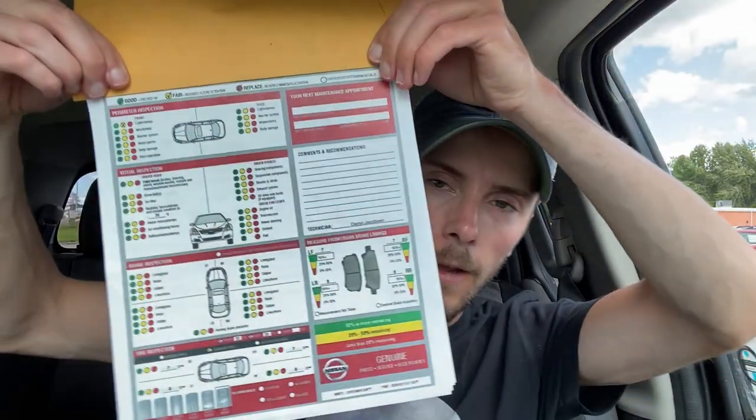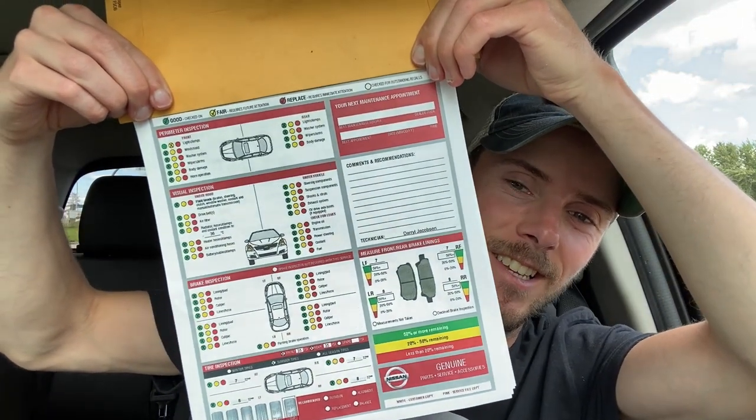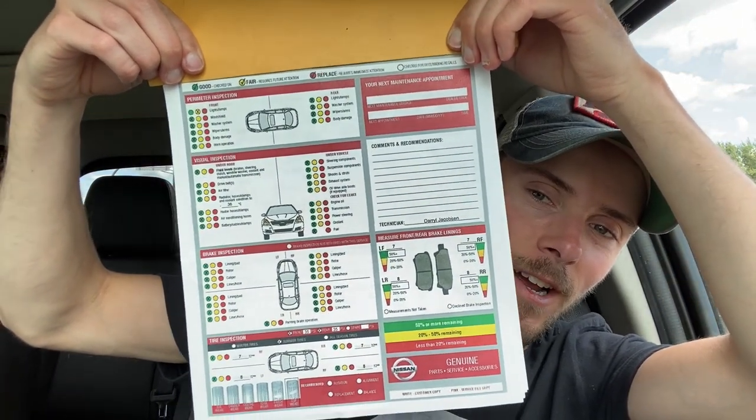Here is the vehicle health check. There is one little thing, but I already told them about that. That's an upcoming video — I'm going to show you how to upgrade your license plate lights and your reverse lights to LED so you can see better. That's the only little yellow mark on this whole thing, which is pretty awesome.